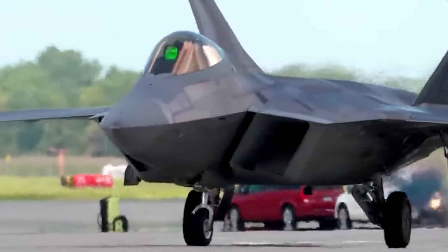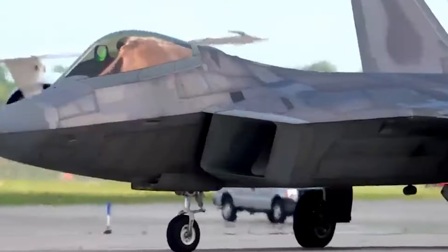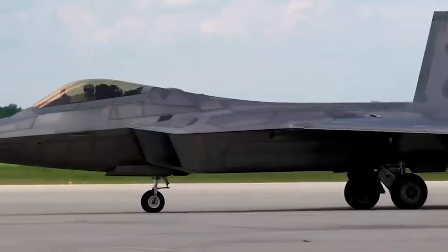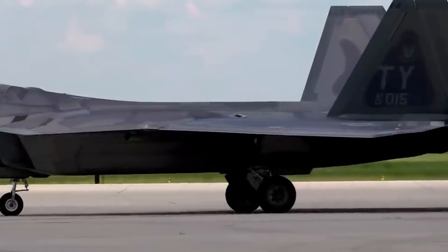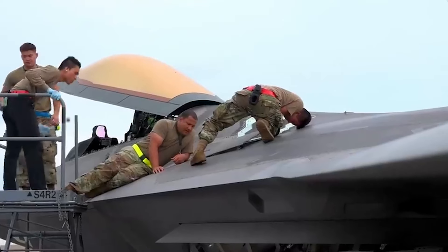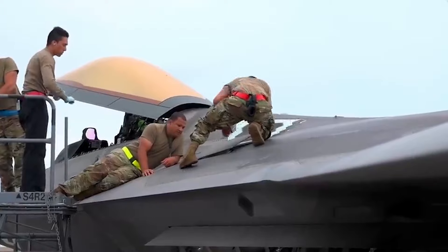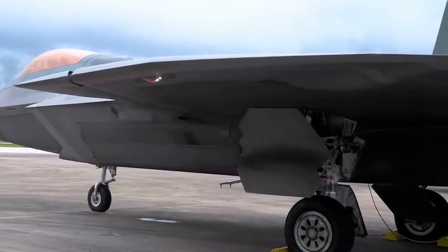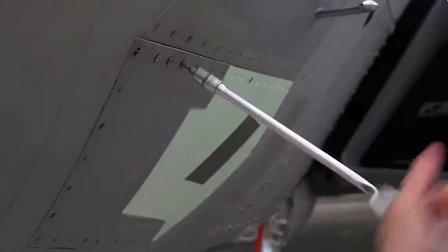The Lockheed Martin F-22 Raptor is a legend in the skies. Since its introduction in 2005, it has dominated the realm of air superiority fighters, unmatched in its combination of stealth, maneuverability, and integrated avionics. But with the ever-evolving landscape of aerial warfare, a question looms: can anything replace the F-22 Raptor? The answer, in short, is complex.